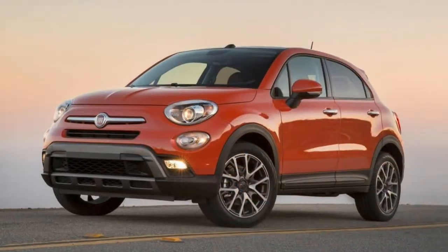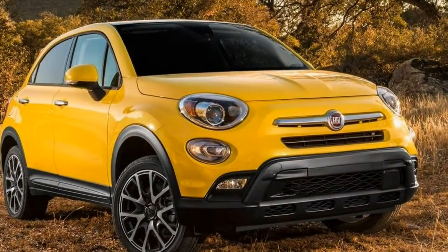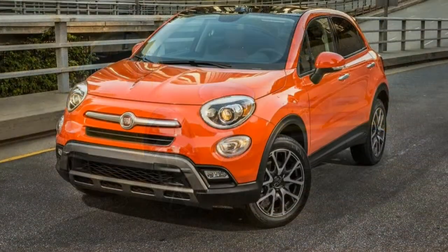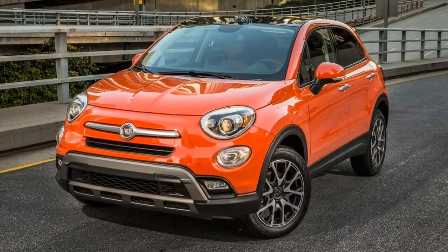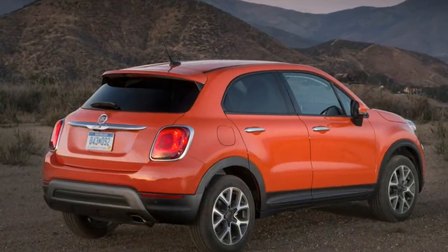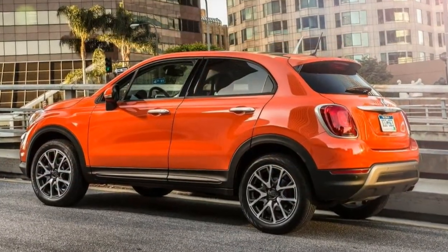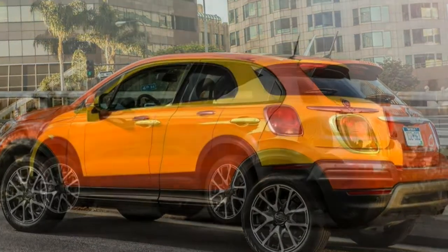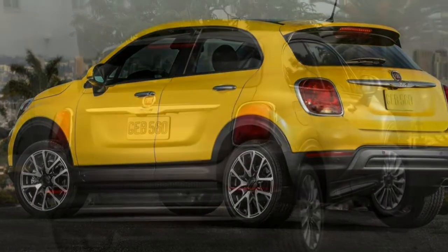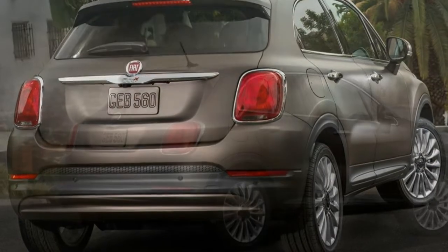Trim tested. Each vehicle typically comes in multiple versions that are fundamentally similar. The scores and review are based on our first drive of the 2016 Fiat 500X Lounge, 2.4L inline-4, 9-speed automatic, FWD. Note: since this test was conducted, the current 500X has received some revisions, including this year's standard rear-view camera, a new touchscreen with an updated interface, and Apple CarPlay and Android Auto functionality. Our findings remain applicable to this year's 500X.